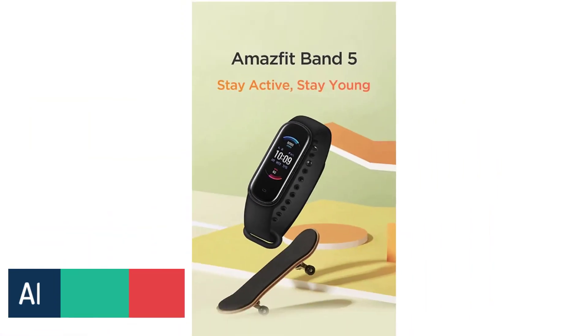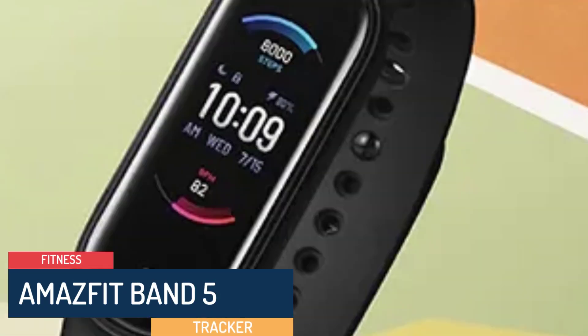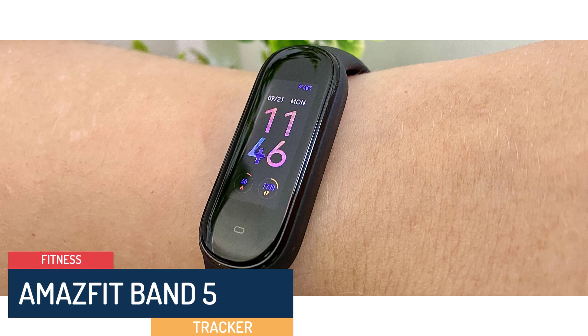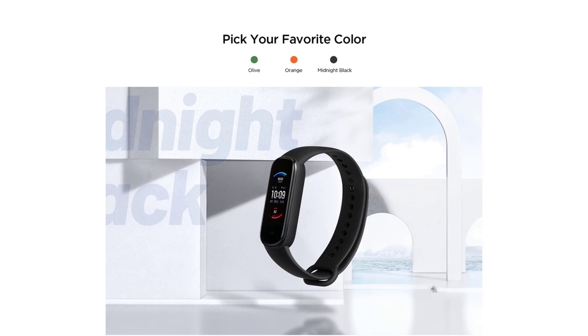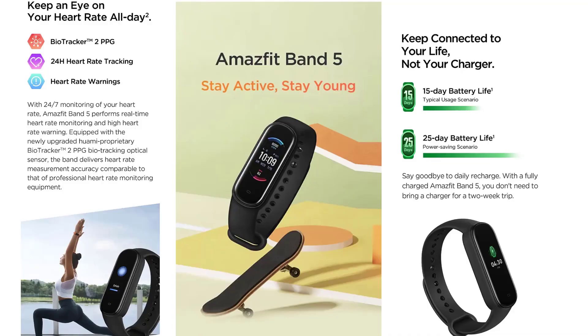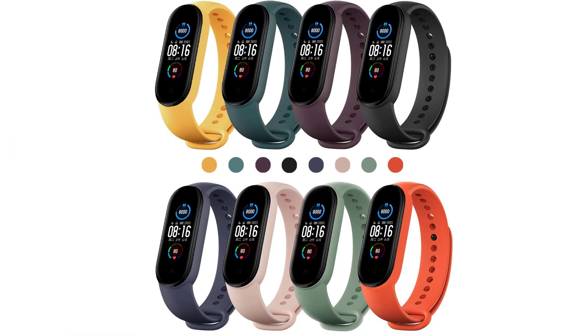Number 3: Amazfit Band 5. The first impression of any wearable device is its design and comfort, and the Amazfit Band 5 does not disappoint. With a sleek, slim profile and a 1.1-inch AMOLED display, the device is unobtrusive and comfortable to wear throughout the day. The band comes in a variety of colors and is made from skin-friendly silicone, ensuring a pleasant wearing experience.